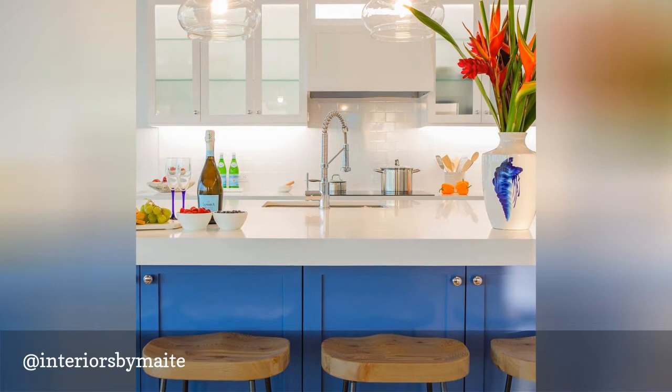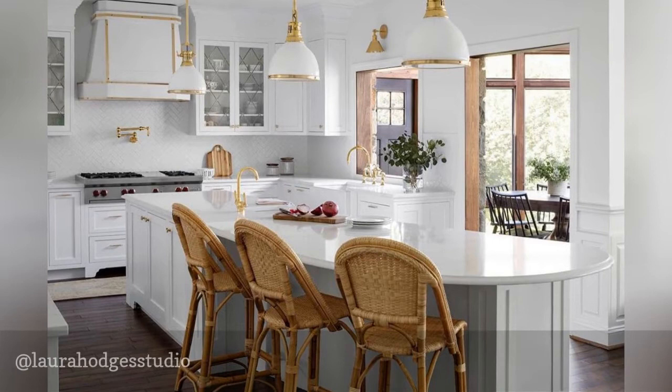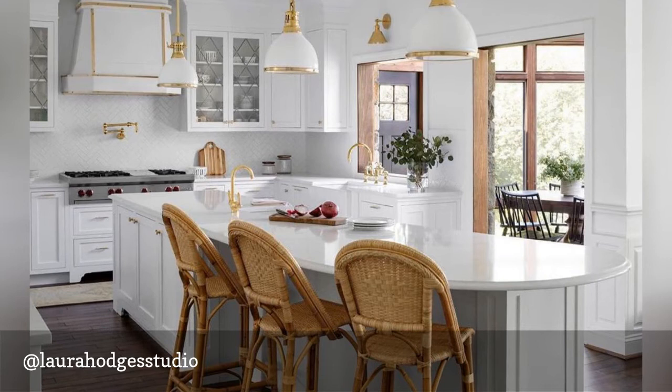Laura Hodge's studio's account is perfect for anyone who loves open, bright spaces and modern design. Her style is classic with a contemporary twist, and her kitchen designs are some of the best we've seen. If you love white kitchens with clean lines, this page is a must-follow.